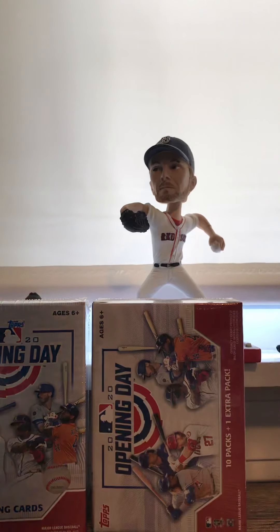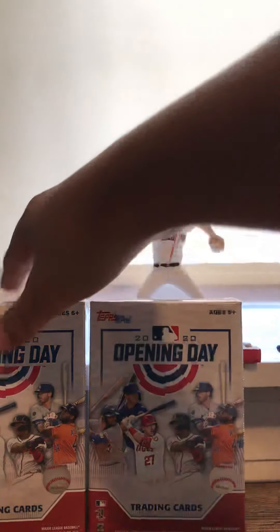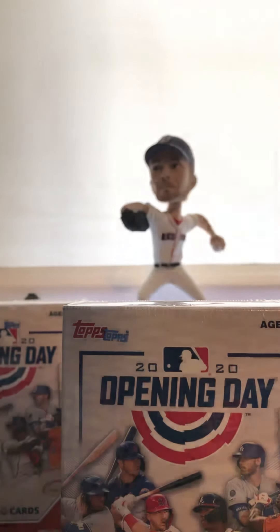What's up guys, welcome back to another video. Today we are opening 2020 Topps Opening Day. We have two blasters here, let's make it even. This should be a lot of fun, let's just get into it. Not much more to say — I ordered these on Walmart, it was $16, $17 total.